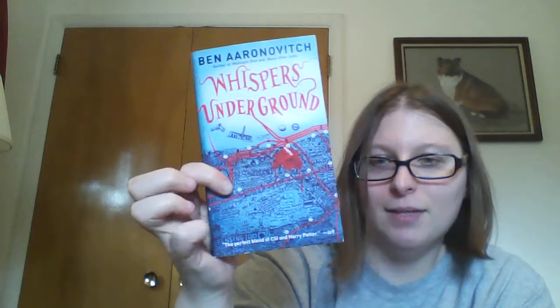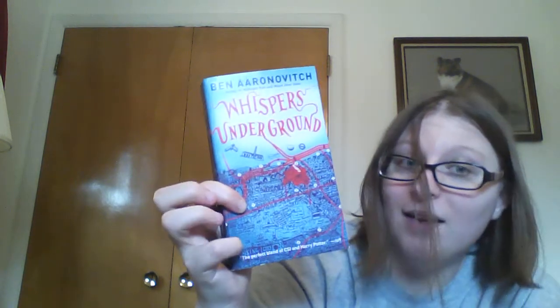This one just looked really good — Whispers Underground. It says on the bottom, 'the perfect blend of CSI and Harry Potter.' I just was inspired by that, wanting to know how you put Harry Potter into CSI. It begins with a dead body at the far end of a Baker Street tube station tunnel — all that remains of an American exchange student, James Gallagher — and his wealthy, powerful family is understandably eager to get to the bottom of a gruesome murder. Baker Street kind of intrigued me as well, as it might be set in London near Baker Street — maybe a Sherlock Holmes reference in there somewhere.